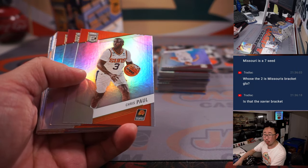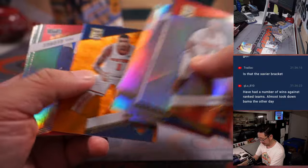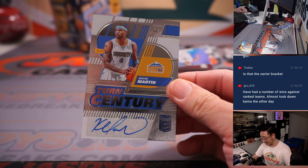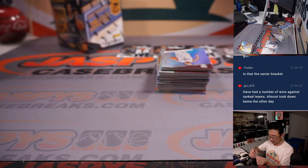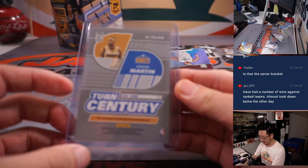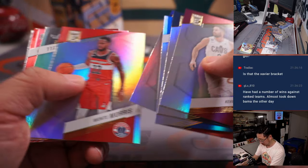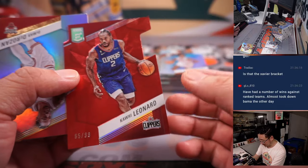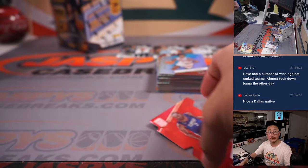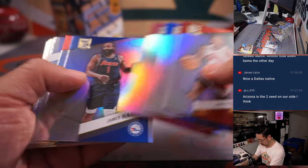Missouri's a 7-seed. Oral Roberts, San Diego State — Cinderella picks for Tradiac. And we have a Kenyon Martin Sr. Turn of the Century autograph — that's for Denver, that's going to be for James who won the Nuggets in the filler, the Team Random. Kawhi Leonard die cut to 98.